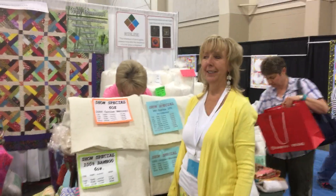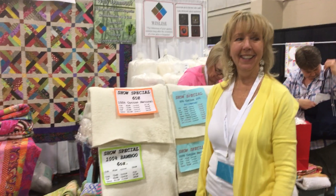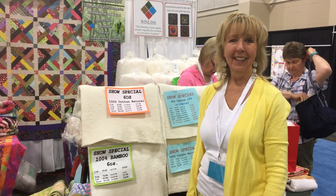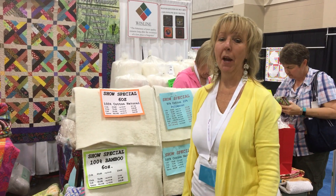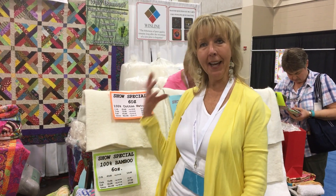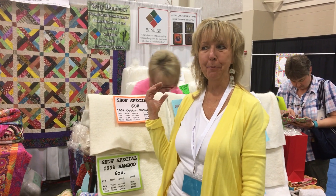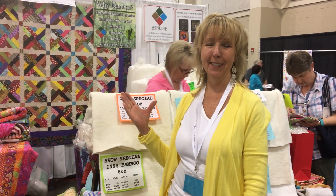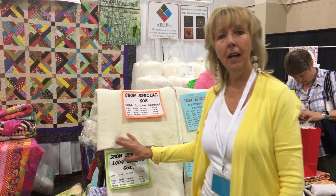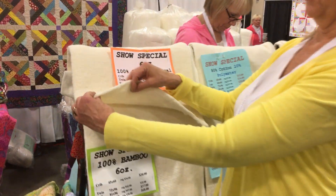Hey, it's Linda. I want y'all to meet my favorite batting company in the world. I've talked about this in my videos, but I've got Luann here. We are at the Salt Lake quilt show and it's just opening, so we're gonna get this little film in real quick. We are introducing the most luscious cotton batting.